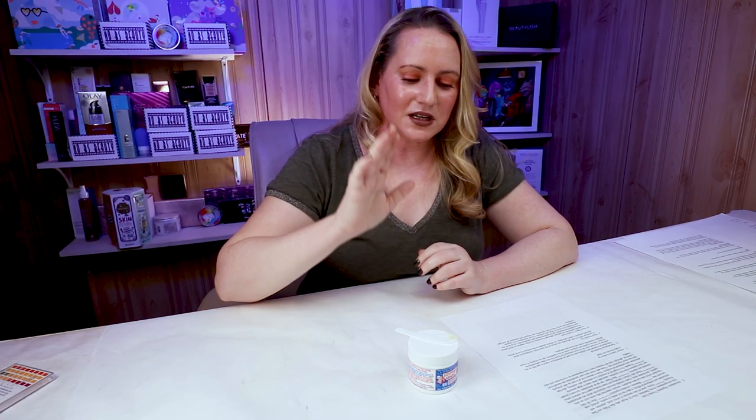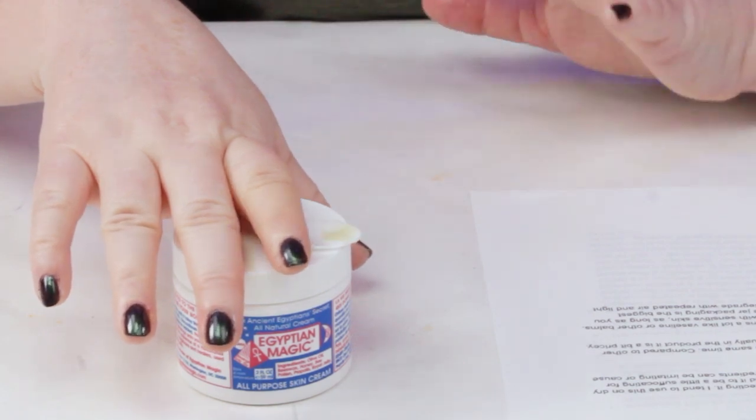Short ingredient lists can be a toss-up — with products that have a hundred ingredients you're often not getting much of any of them. This ingredient list has been around since 1991, so about 30 years. On animal testing: Egyptian Magic is cruelty-free but not vegan, obviously due to the bee-derived ingredients.